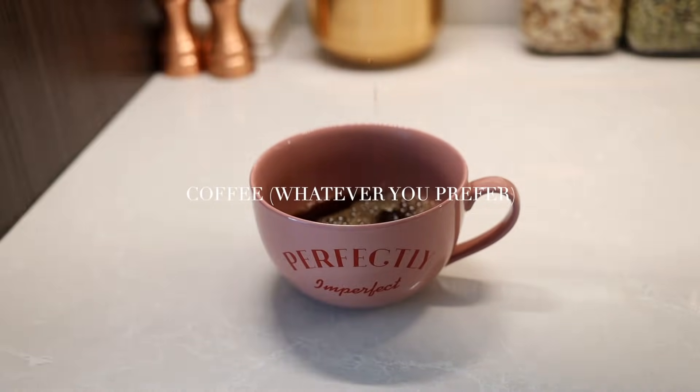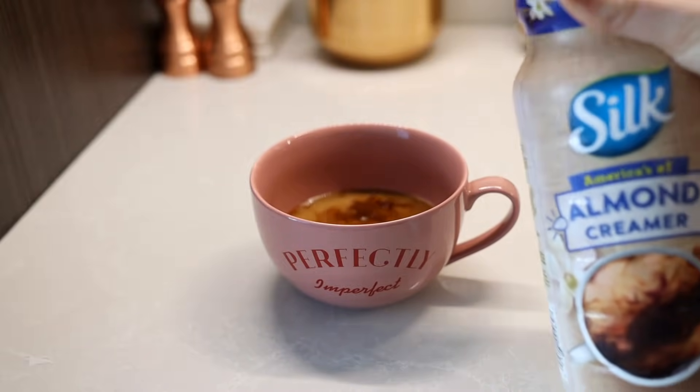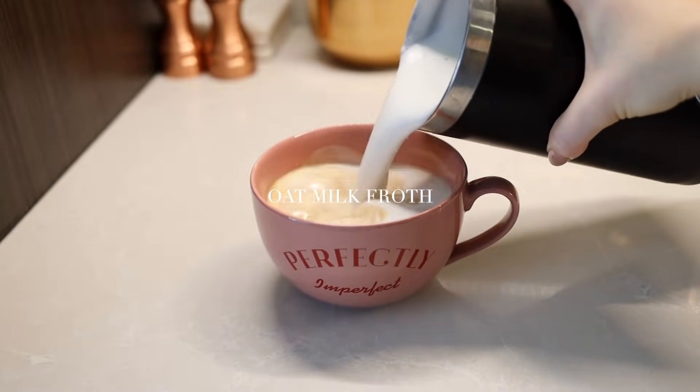I also like to get a little bit caffeinated every morning, so I make myself a coffee with almond creamer and some foamed-up oat milk.